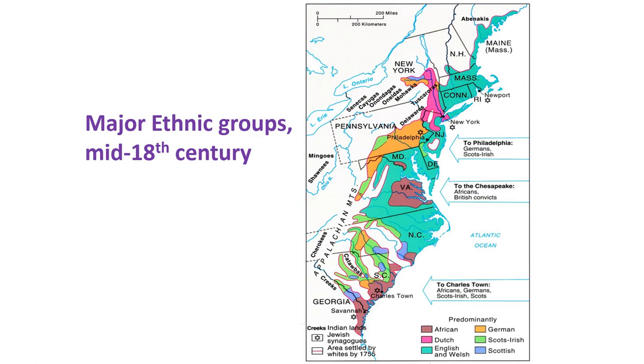One way the colonies changed in the 18th century was through increasing non-English immigration. Initially in the 17th century virtually all immigrants were English. The colonies remained very English even throughout the 18th century — in 1790, when the first US census was taken, it was estimated that 60% of the people were of English descent, but this also meant that 40% were of non-English origin.